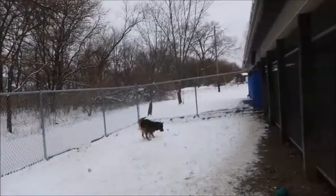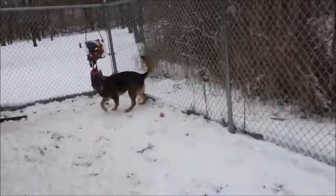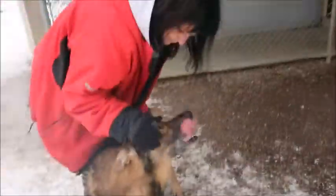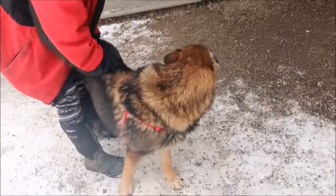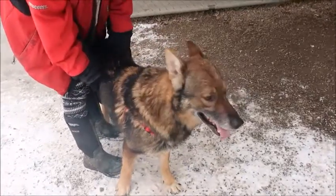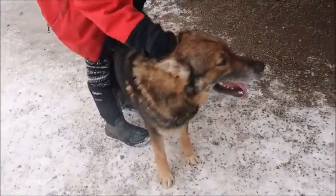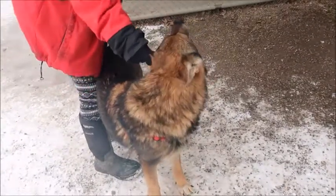He's here at the shelter now and he is handsome — kind of has like a wolf face. He just got here yesterday so he's a little distracted. You know, when they just get here they don't know what's going on. There are all these weird people and strange dogs barking, new sounds and smells, and being in a cage — it's really stressful for a dog. I'll get some more video of him in the future.